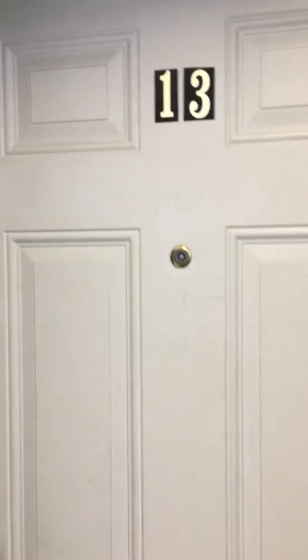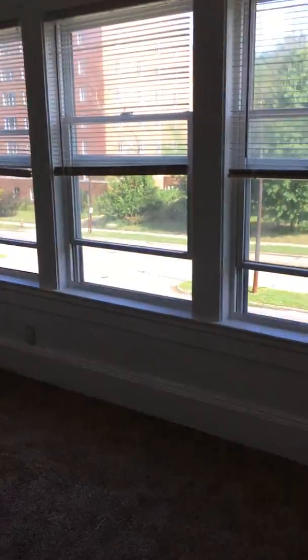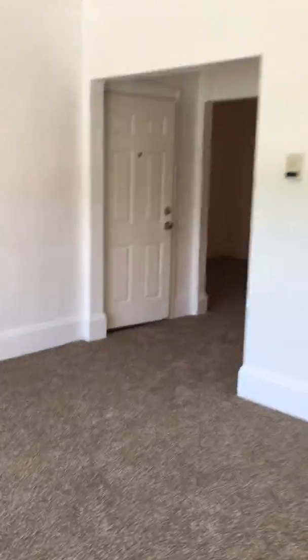Welcome to 14038 Superior Avenue, number 13. This is a one-bedroom, one full bath. This is the living room we walk into — very big apartment.